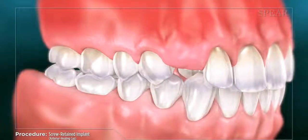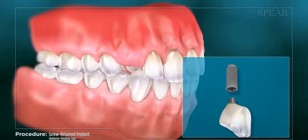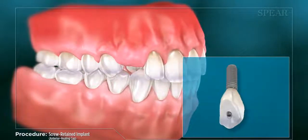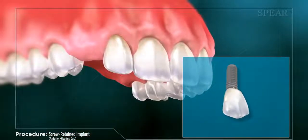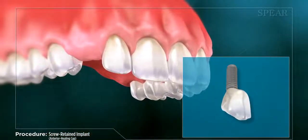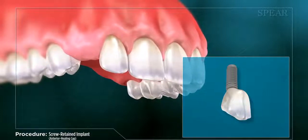Replacing a tooth can be accomplished with a dental implant. A dental implant restores the mouth to optimal function, stabilizing the surrounding bone, tissue, and teeth by substituting the root structure of the missing tooth. This helps to prevent further serious complications that can arise if the missing tooth is left untreated.